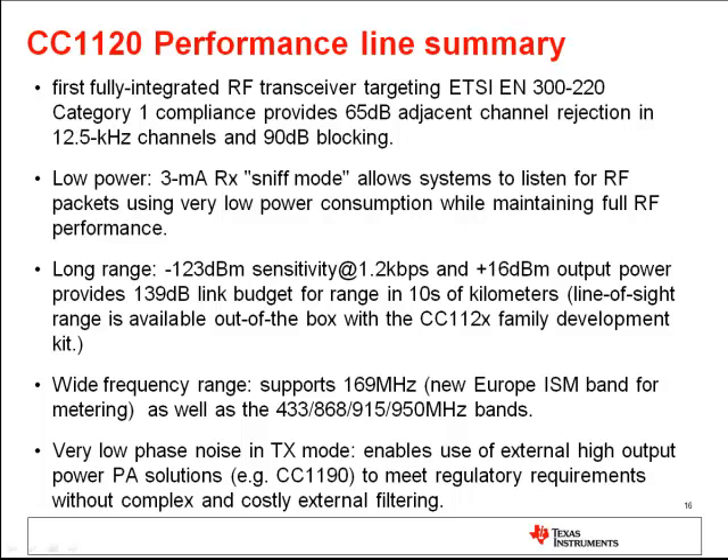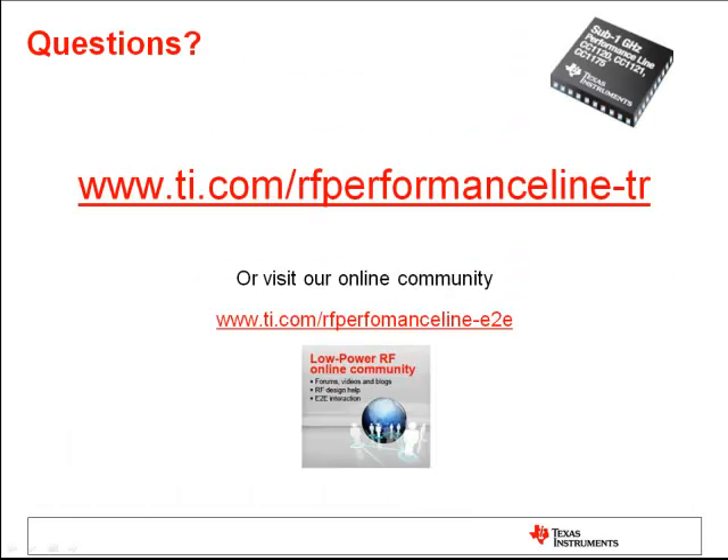In the US and other parts of the world, the 915 or 950 MHz bands are supported with the RF performance line. The low phase noise of the CC1120 devices allows the usage of external high output power solutions like the TI CC1190 power amplifier. Typically such high power applications require a SAW filter between the radio and the PA, but in the CC1120 case, due to its low phase noise in transmit mode, the SAW filter can be eliminated, significantly reducing BOM cost and design complexity. For additional details or questions, please check the TI website or contact the online community.